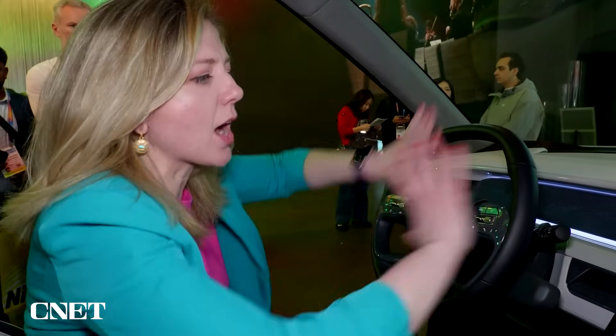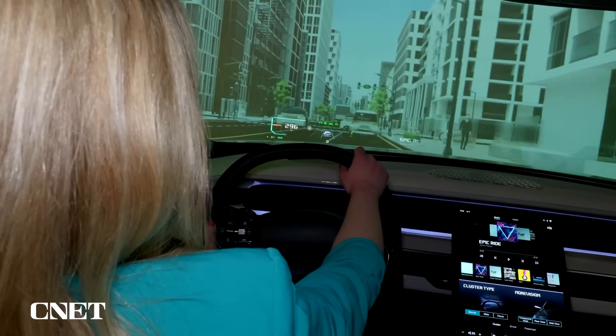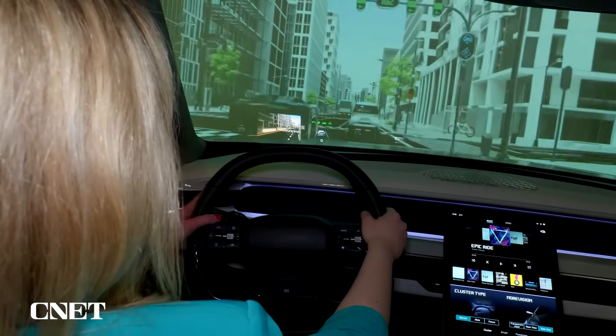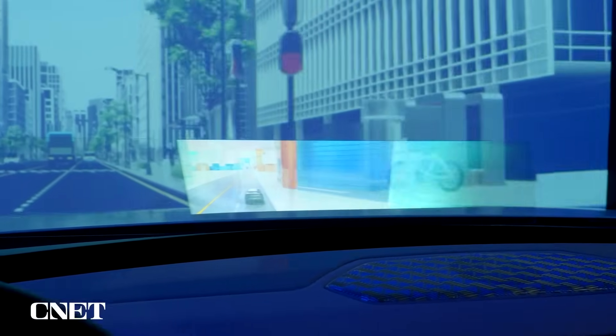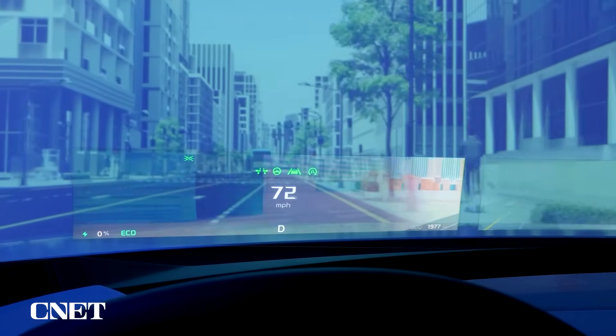One of the biggest issues with having a bunch of screens in your car is that it's distracting when you're trying to drive. I'm trying out a concept car from Hyundai Mobis that puts everything on the windshield in a new type of technology. This isn't a typical HUD.